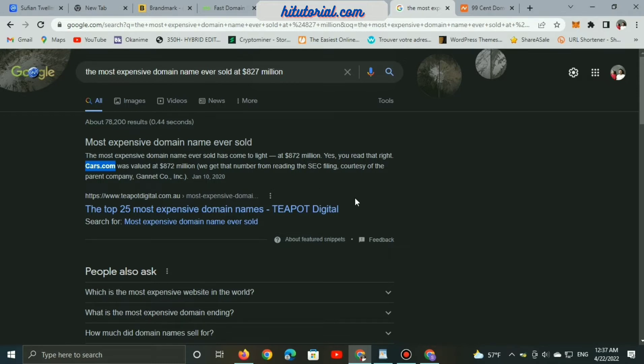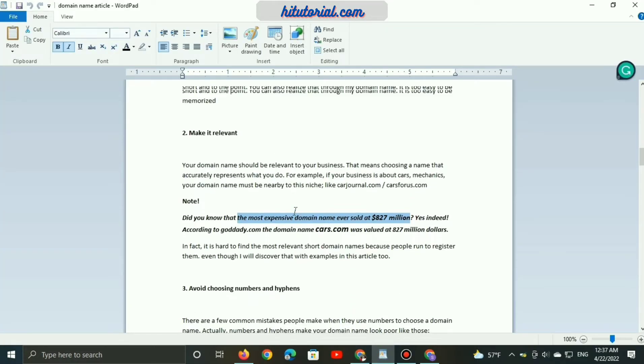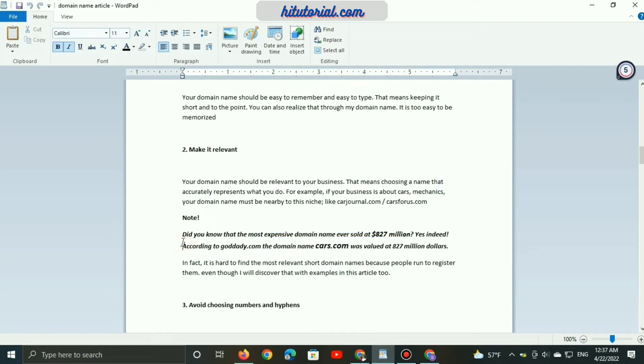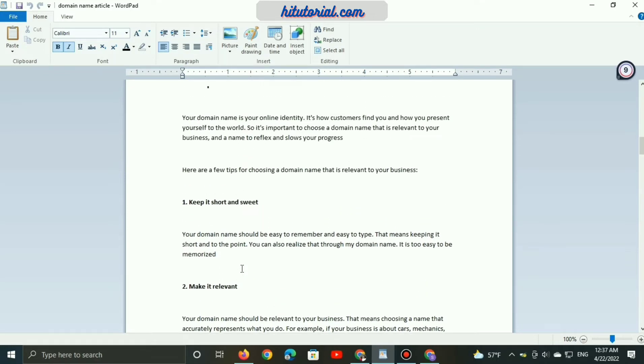A domain name is an online identity that shows customers how to find you and how you present yourself to the world. It is important that your domain name is relevant to your business, and the first tip is that it must be short and sweet, like cars.com.